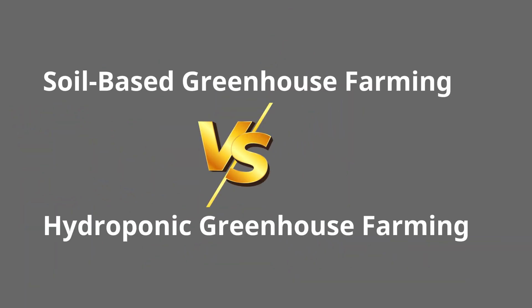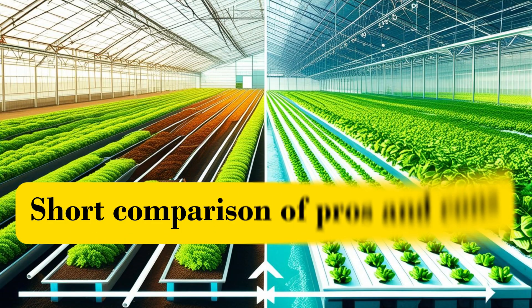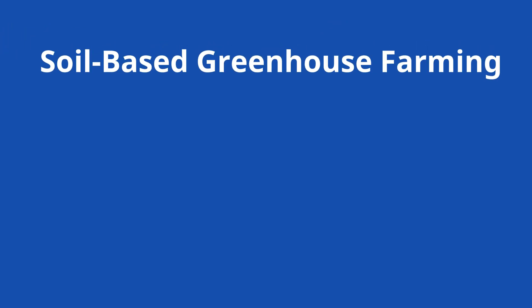Soil-based versus hydroponic farming: a short comparison of pros and cons. First, let's look at soil-based greenhouse farming.